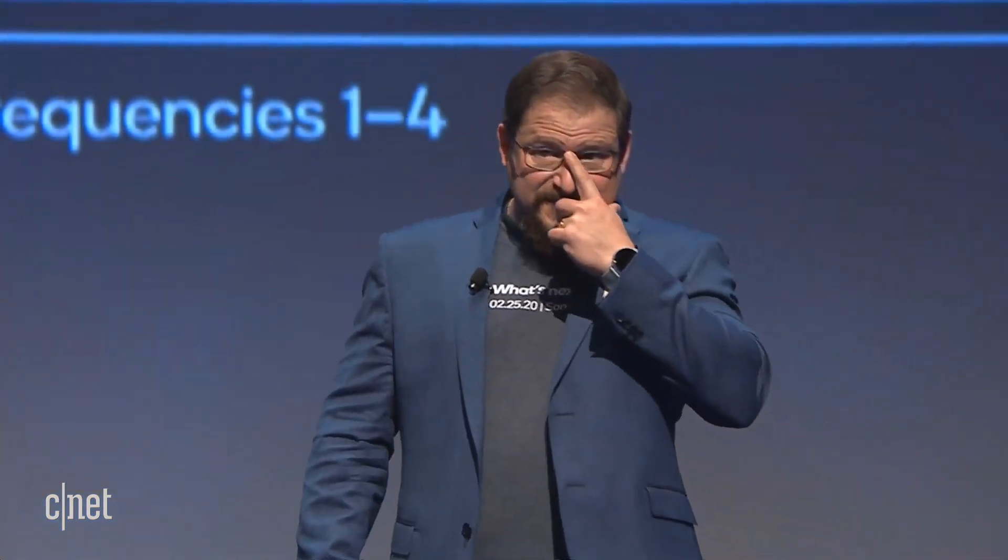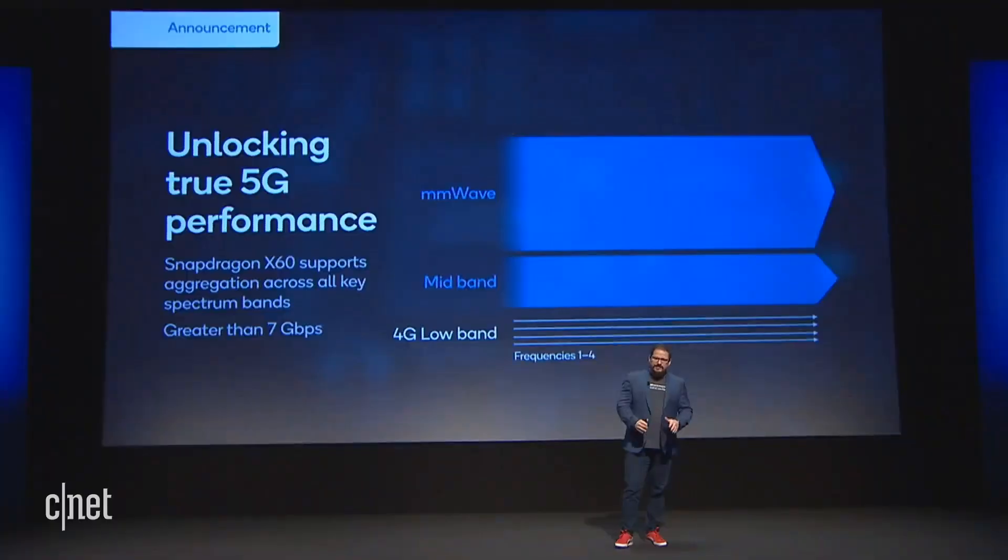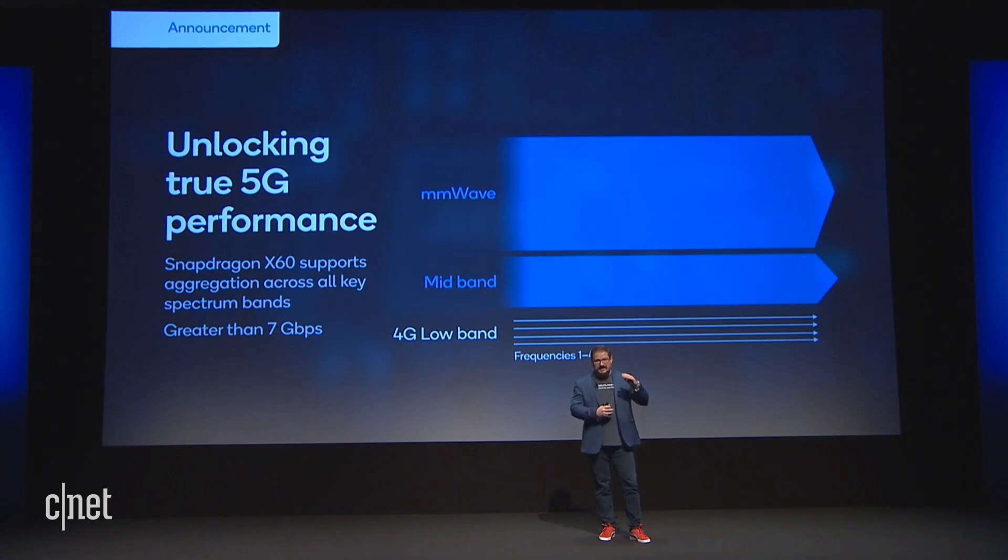I want to take a moment to explain one big transformation that will be enabled by the X60 modem. It's going to unlock the true performance of 5G as it builds coverage. The way you look at 5G deployments today, and if you look at this picture, the width is proportional to the speed and performance that you get on a 5G network.